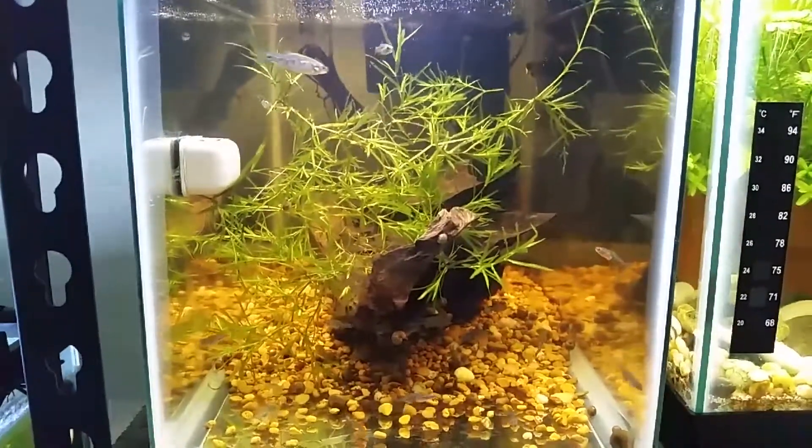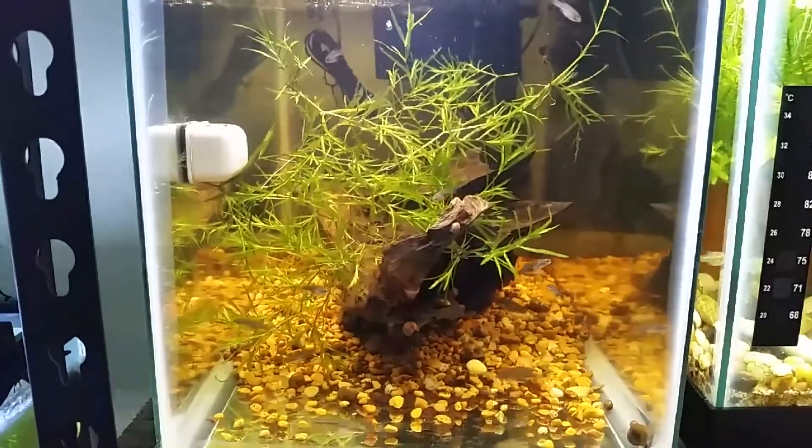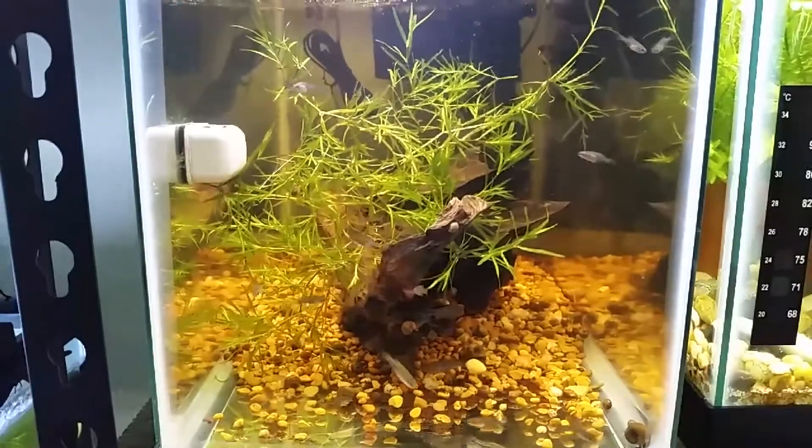Alright, hello everybody. This is Andrew Perkowski checking in from the fish room, and today I wanted to do a little bit of a fry update.